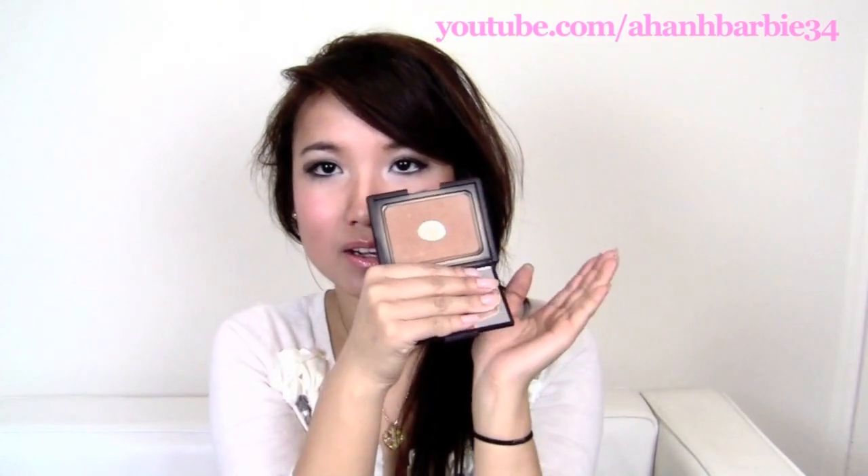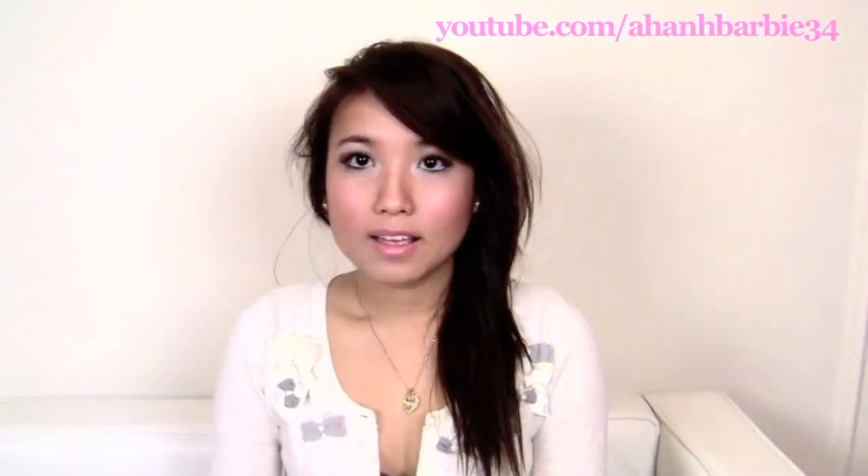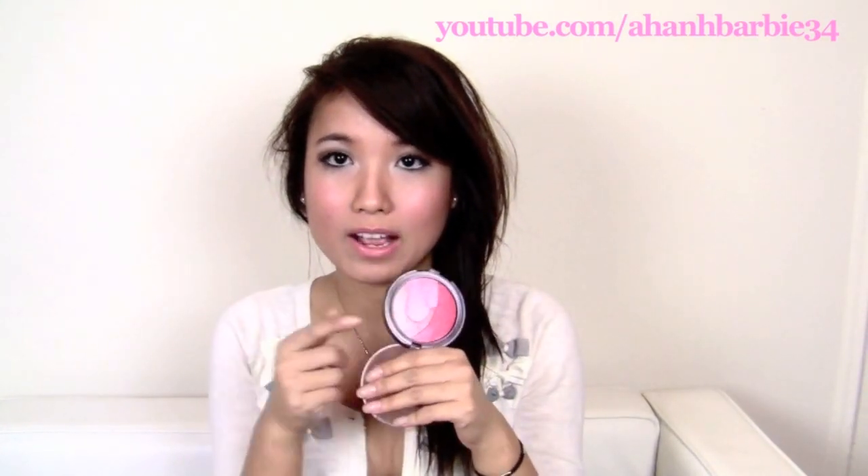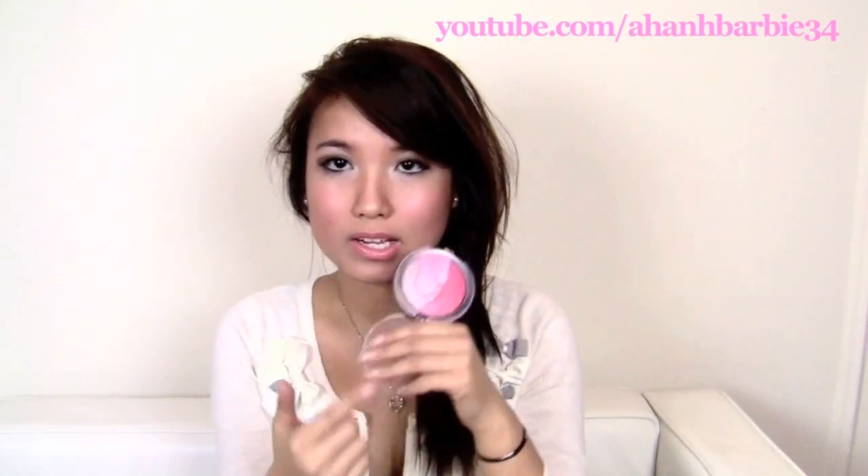My favorite bronzer is Laguna by NARS. This is the second one I've had — I used all the other ones, so I got another. You can see the pan, which means I'm going to be done with this soon. Another of my favorite blushes is Cool Dust from The Body Shop. I have it on my cheeks right now. This is great for highlighting, and you can mix them both for blush.